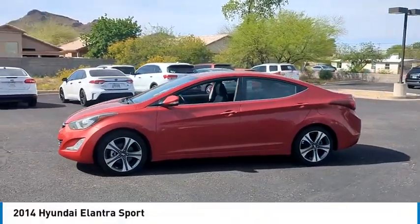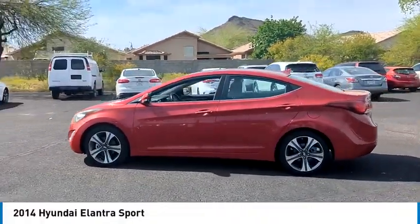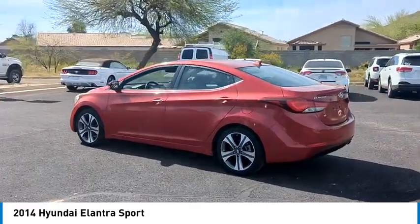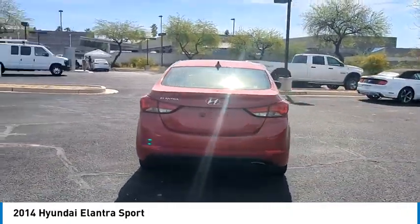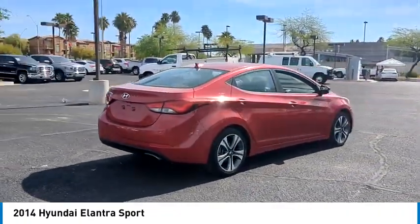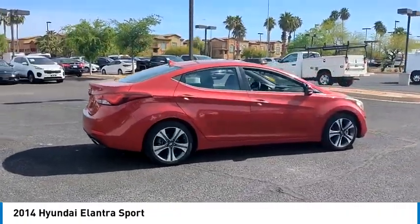Looking for the right vehicle? Check out the 2014 Elantra. The Elantra boasts the most interior room in its class and gets an exceptional 35 miles per gallon. With its luxurious standard features, the Elantra is an easy choice.